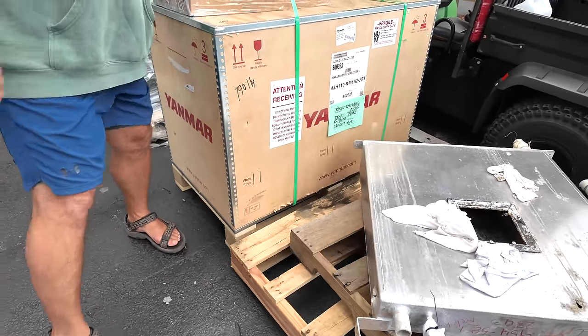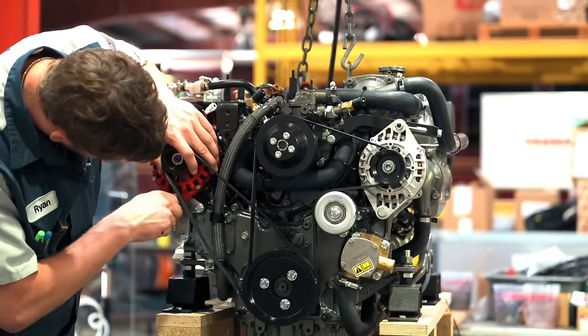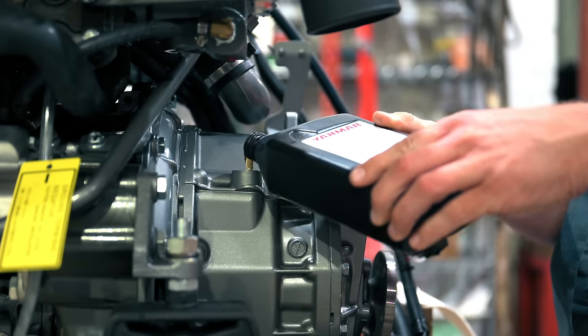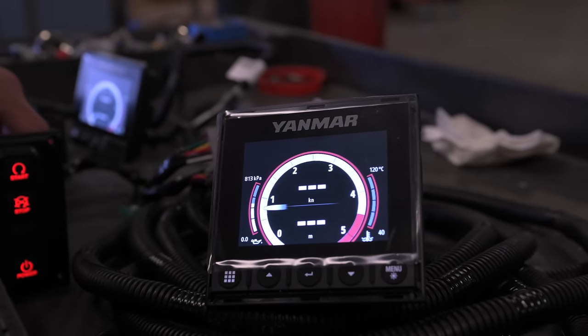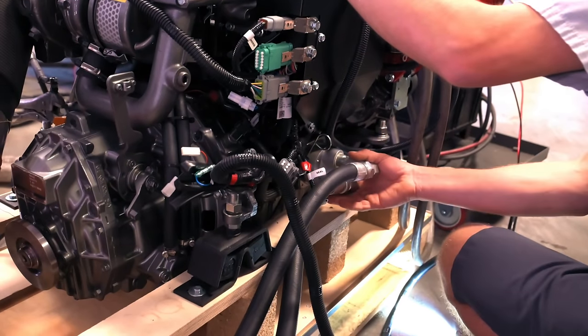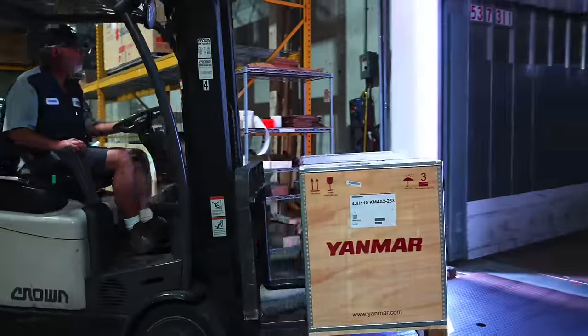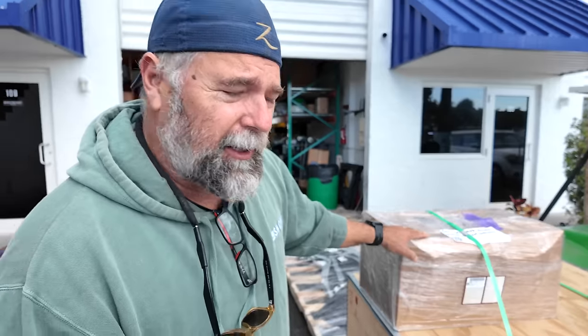Hey guys, welcome back to today's show. Guess what — this week we are installing the new engines. Here they are, straight from the Netherlands: Yanmar 110s. These brand new 110 horsepower engines were built in the Netherlands and sent to Mastery Engine Center in Florida to install the second alternator and remote oil filter. The engines are run by their in-house tech to check for any issues and make sure all electronics work properly, then carefully packed and sent to Just Catamarans for Zatara.